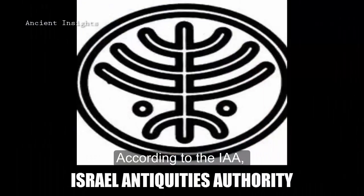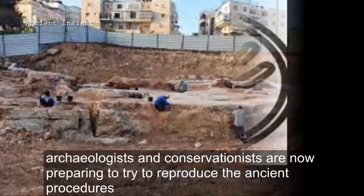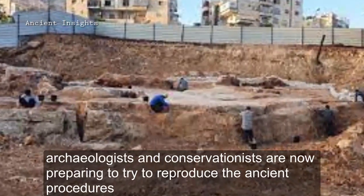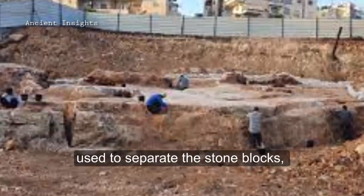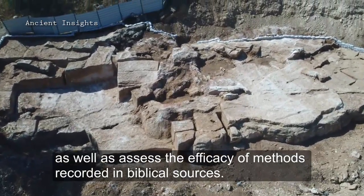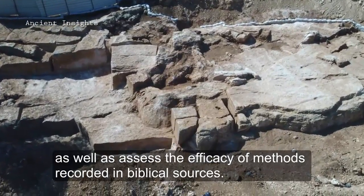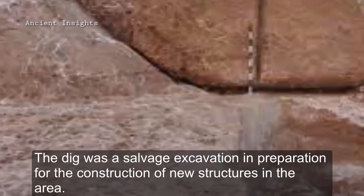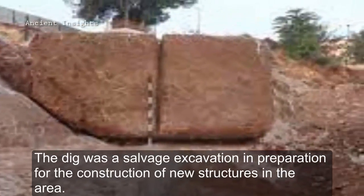According to the Israel Antiquities Authority, archaeologists and conservationists are now preparing to try to reproduce the ancient procedures used to separate the stone blocks, as well as assess the efficacy of methods recorded in biblical sources. The dig was a salvage excavation in preparation for the construction of new structures in the area.